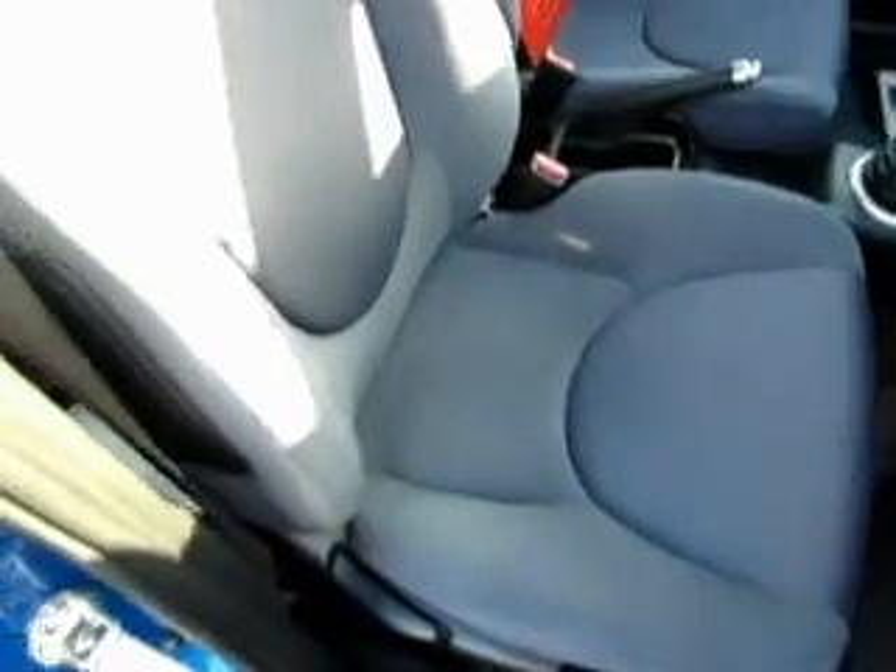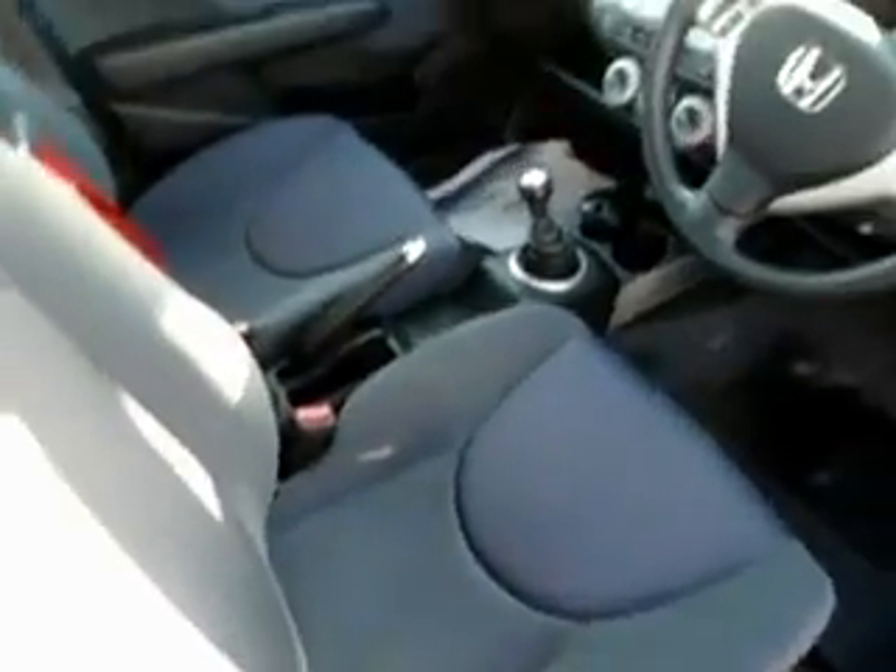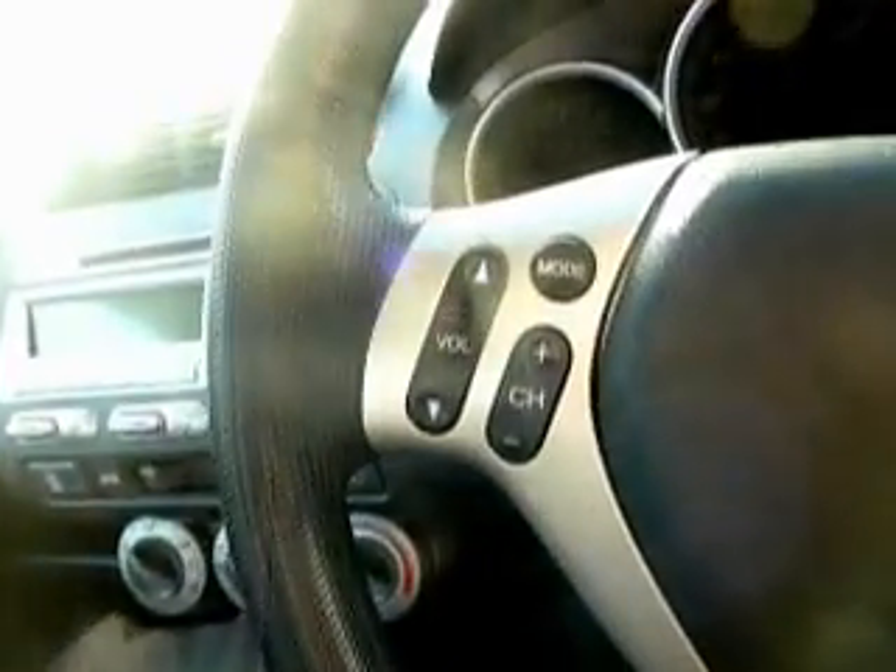Let's look around the driver's side and have a look at some of the features inside the vehicle. One of the first things you'll notice is the cloth upholstery, which is in absolutely fantastic condition. Moving up, we also have a multi-function steering wheel with volume and channel controls, so you never take your eyes off the road, controlling your CD and radio. We also have air conditioning and an auxiliary port, so you can plug your iPod or MP3 straight into the system and have it playing through the speakers.